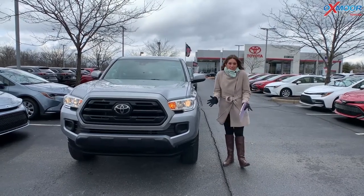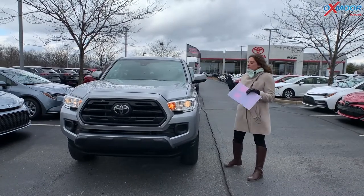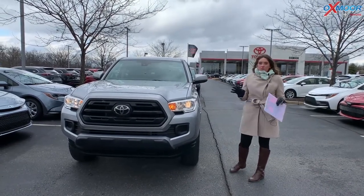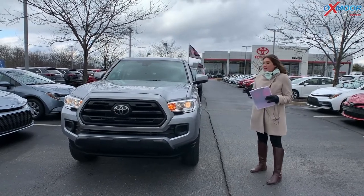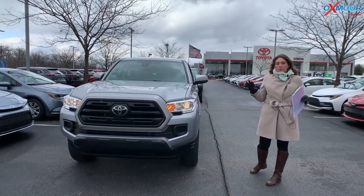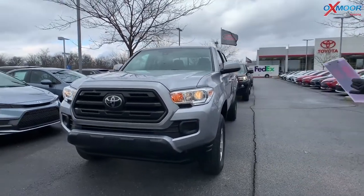Hey everyone, it's Gabrielle over here today at Oxlomer Toyota for our pre-owned vehicles of the week. This week we have three certified pre-owned Toyota Tacomas to share with you all, and all three of these are below the market average price. So let's go over some details on this first one right here.